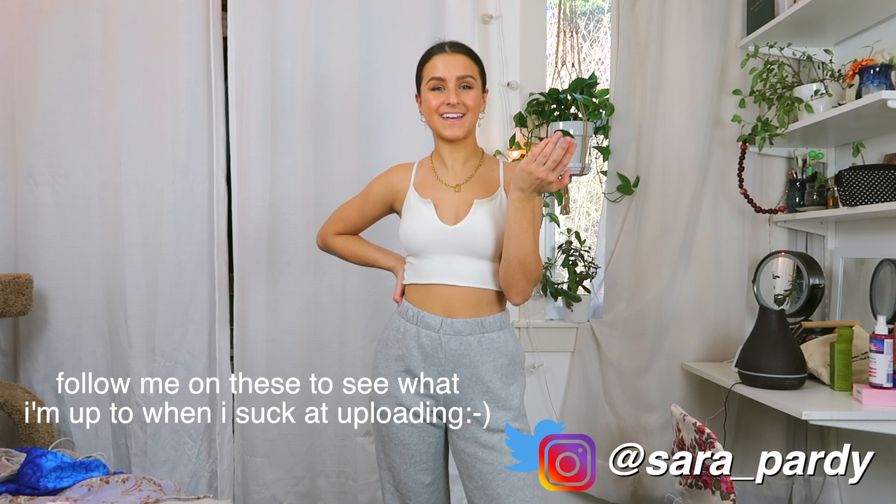That's everything I have to show in this video. I hope you enjoyed it — don't forget to give this video a thumbs up if you want more thrifting videos. Also give me video requests because I haven't filmed much recently and I just don't know what to film. Don't forget to subscribe and follow me on all my social media which is always linked below. Bye!